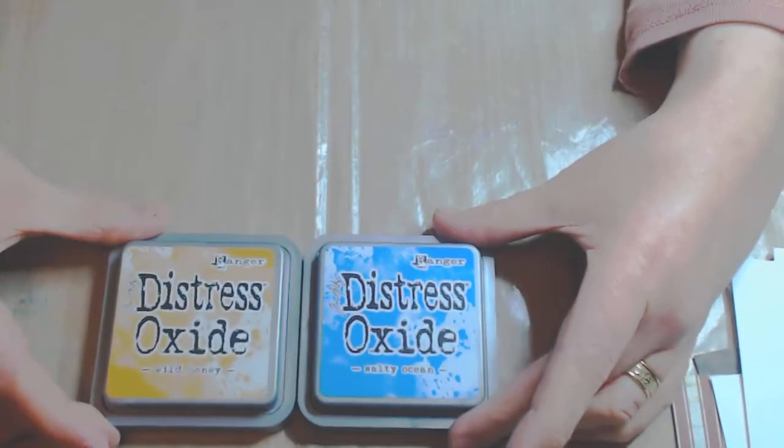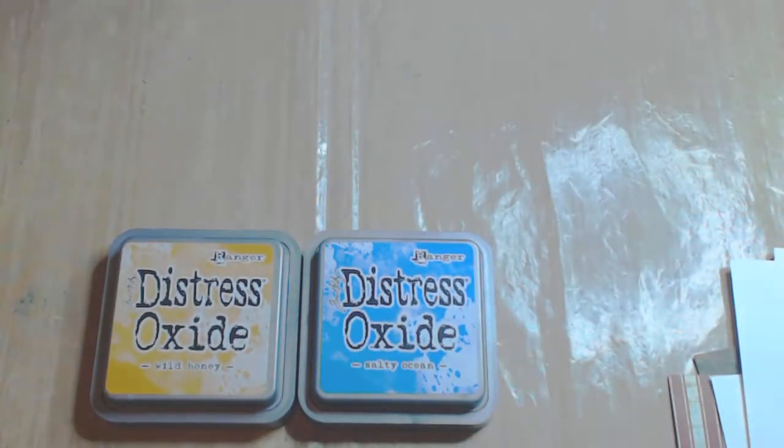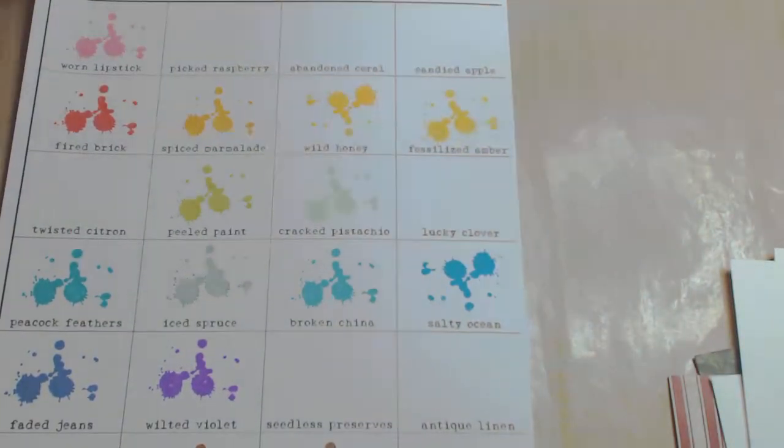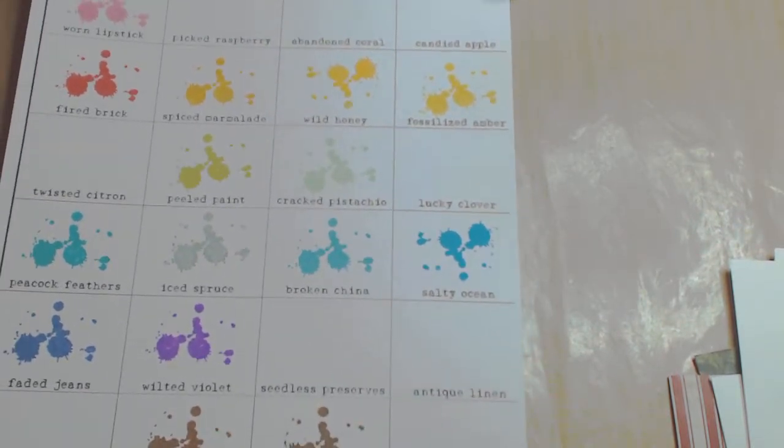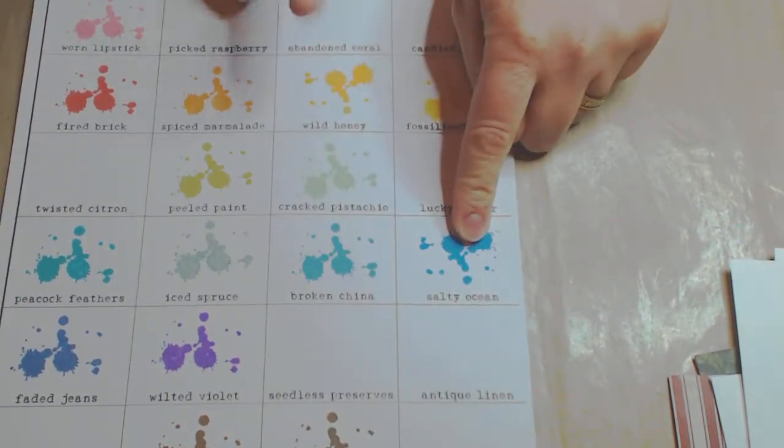Talking about journaling, scrapbooking, mixed media etc. — I have been adding to my inky and messy range, as I like to call it. I have got two more Distress Oxides. I have got quite a few of these now, not the whole range, but I am adding to them slowly and I am really enjoying using them. I recently bought salty ocean and wild honey, and I have already put those on my colour chart.